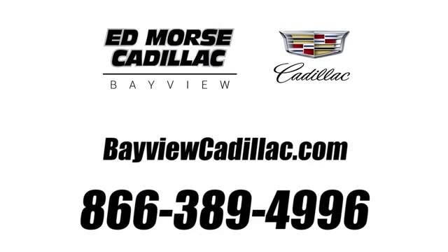Call us today at 1-866-389-4996. For value and for service, it's Ed Mars!